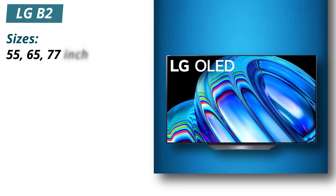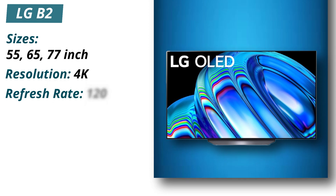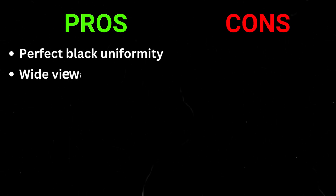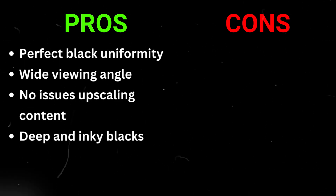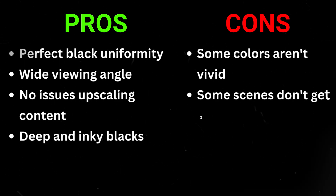Specifications: Sizes 55, 65, and 77 inches, Resolution 4K, Refresh rate 120Hz. Pros: perfect black uniformity, wide viewing angle, no issues upscaling content, deep inky blacks. Cons: some colors aren't vivid, some scenes don't get bright enough to fight glare.